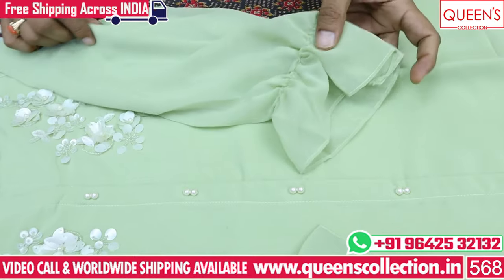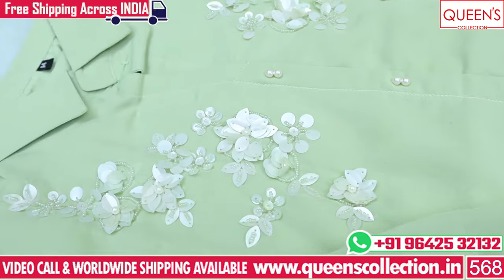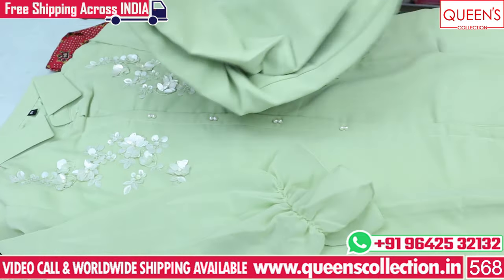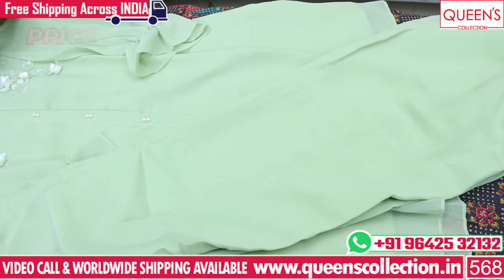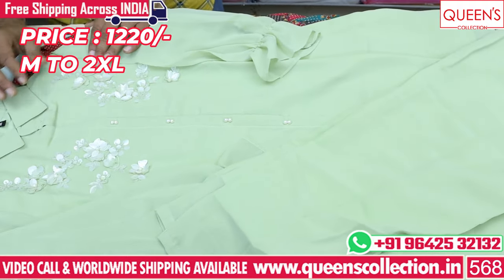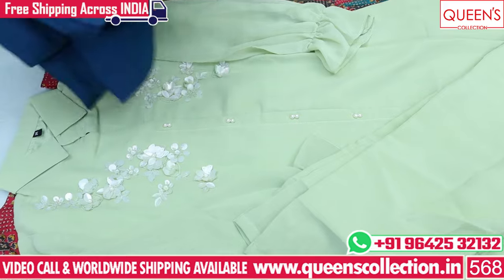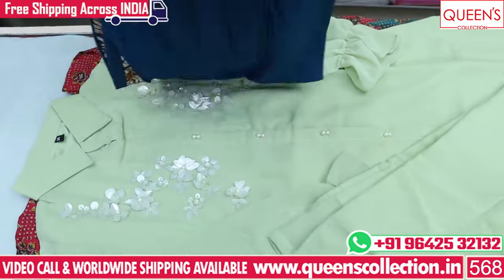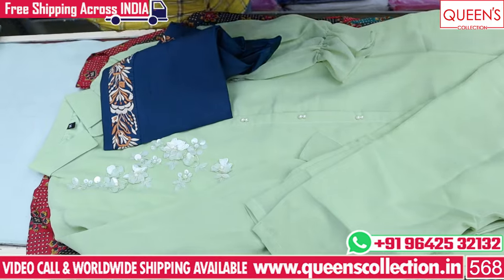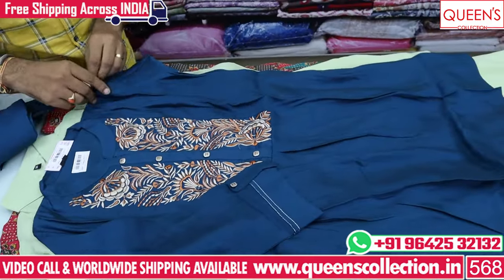It is available in sizes up to 3XL, and also available with bottoms. The price range details vary. There are many customers interested in this product.